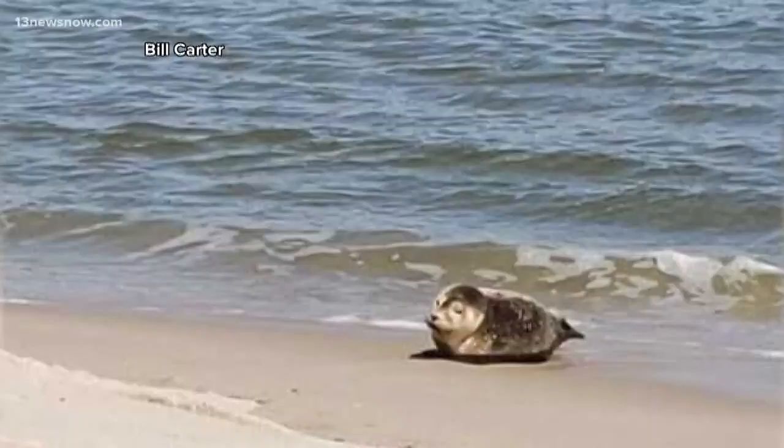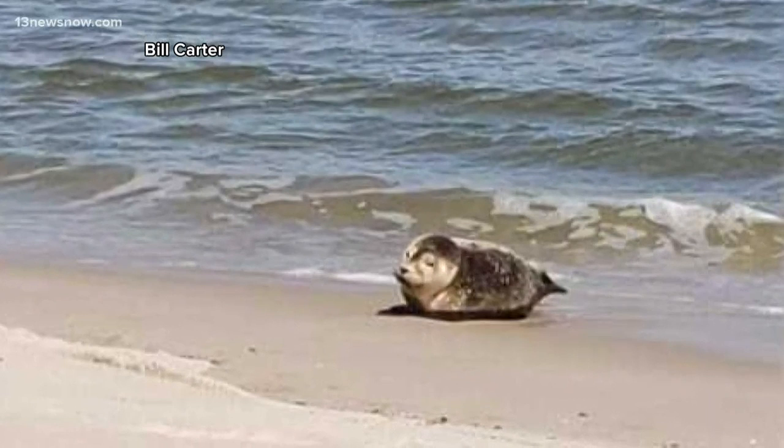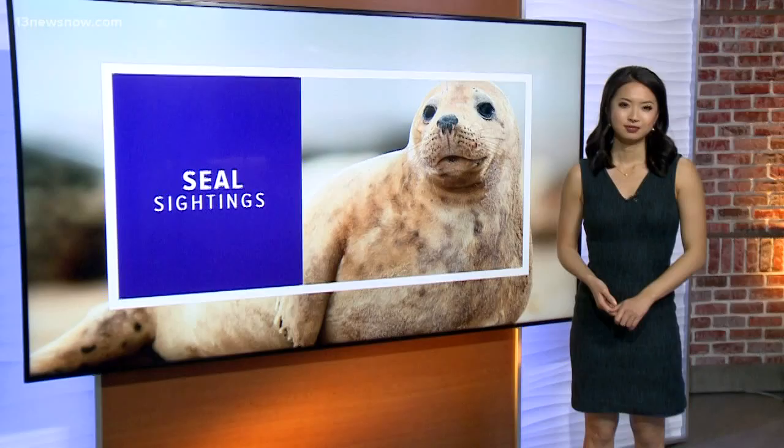From 2017 to 2018, the aquarium received 33 reports of seal sightings. If you see one, Barco says to give them a call. If the caller can take pictures safely from a distance, they can send images to the aquarium. Often they can evaluate the condition of the animal just from images, but she says give the seal some space.